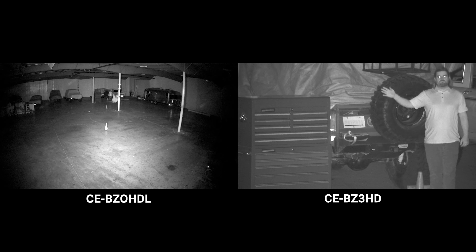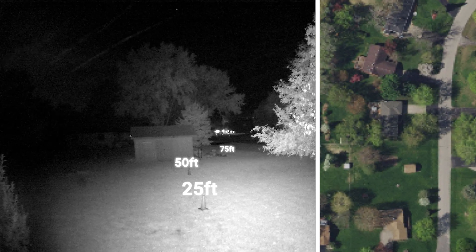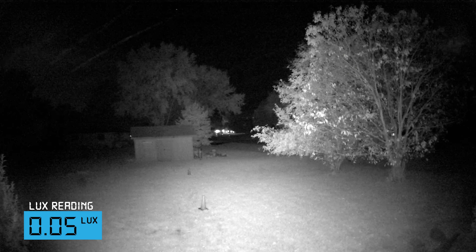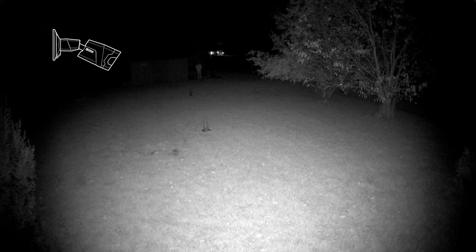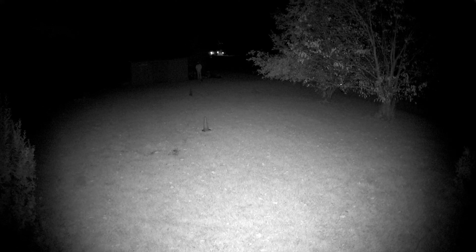Which of these two cameras would you suggest? That largely depends on what you're trying to achieve. If you're looking for an entry-level IR camera for good general area coverage, the BZ-0HDL would be a good choice. But if you need to identify someone at a distance, the BZ-3HD is the better option. For the next scene, I wanted something more real-world — a residential application where someone might want to monitor a shed on the back of their property. Security cameras are typically installed with a slight downward angle, and this does affect the IR distance.